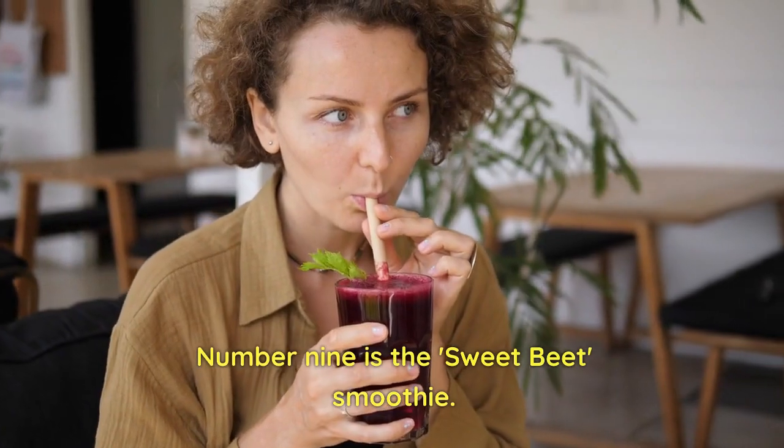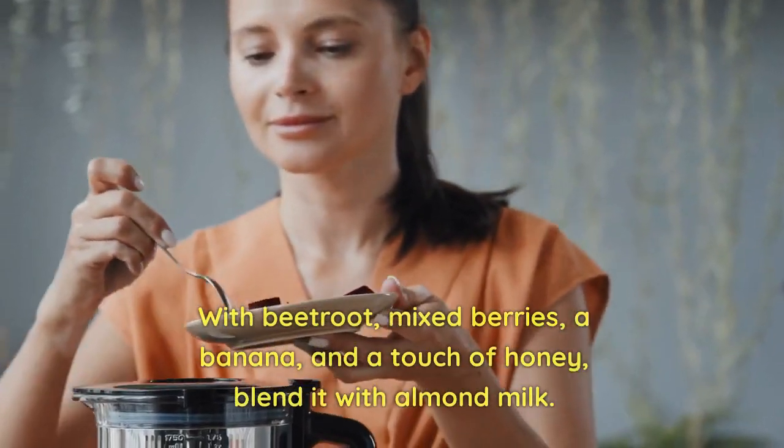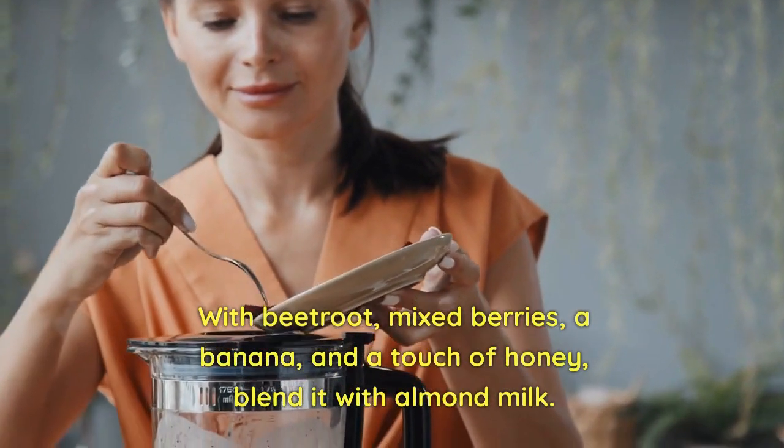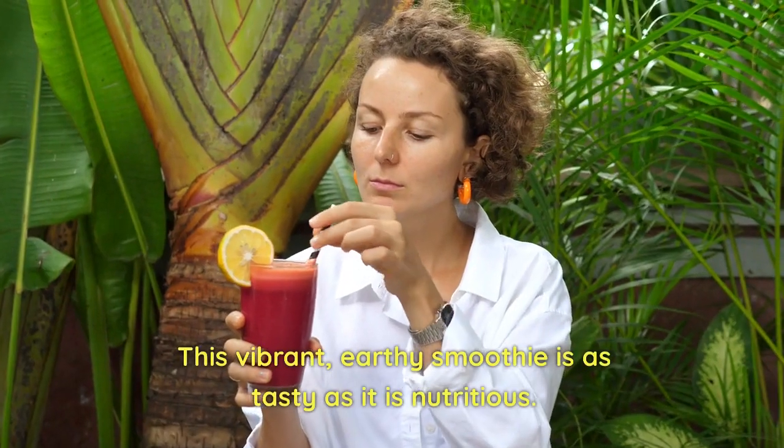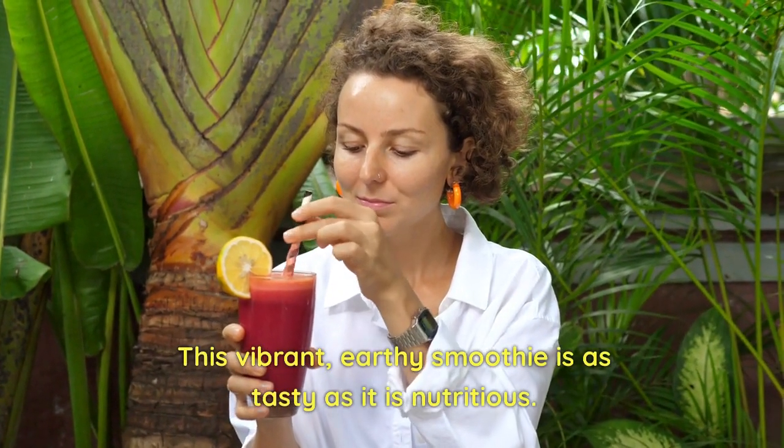Number nine is the Sweet Beet Smoothie. With beetroot, mixed berries, a banana, and a touch of honey, blend it with almond milk. This vibrant, earthy smoothie is as tasty as it is nutritious.